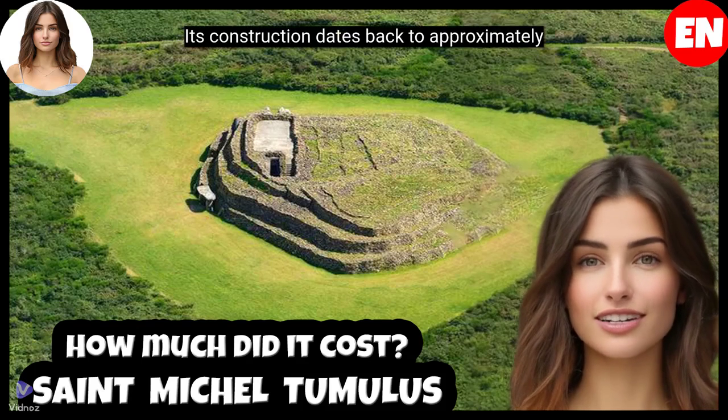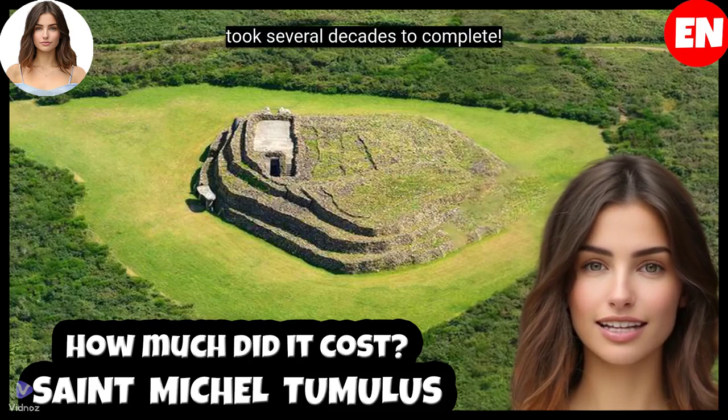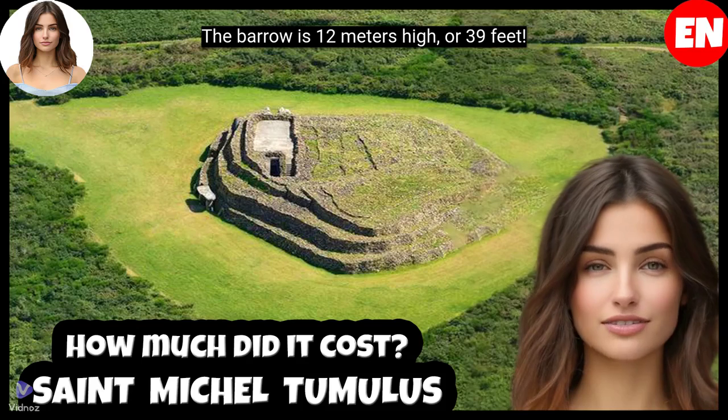Its construction dates back to approximately 3500 BC, and it is estimated that it took several decades to complete. The barrow is 12 meters high, or 39 feet.